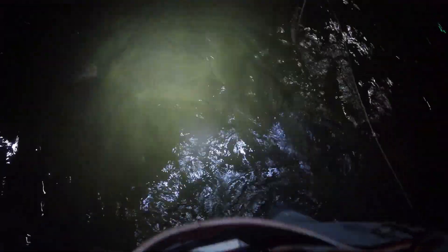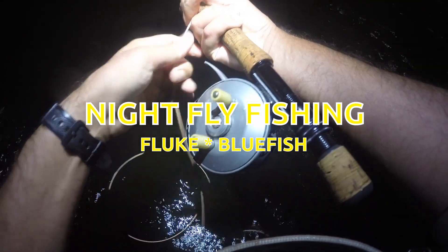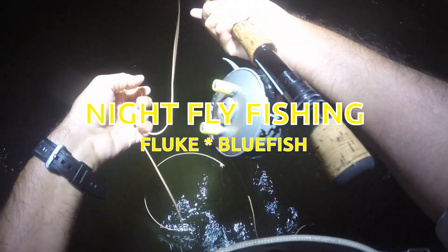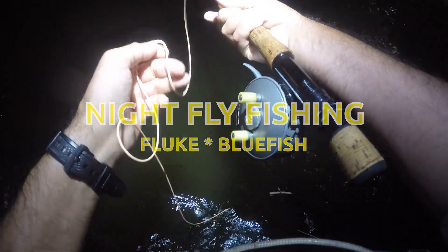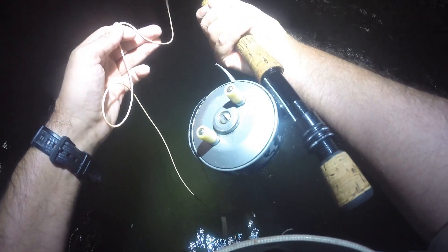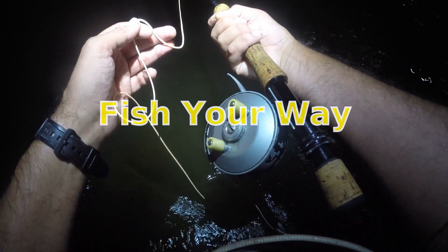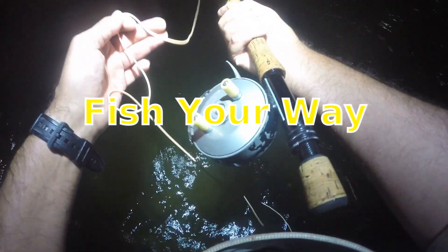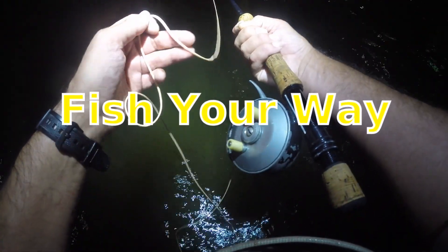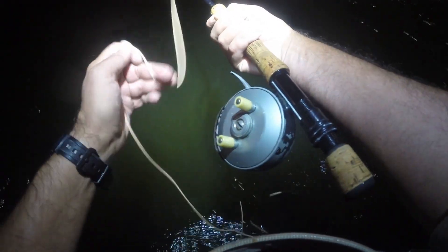All right, tonight I'm going to be doing some night fly fishing for fluke. Just getting started and I am throwing half and halves, maybe some clousers — that's about it. I just got 15 pound tippet on. I'll talk about what I'm doing if the fish show up or if I catch fish, we'll see.